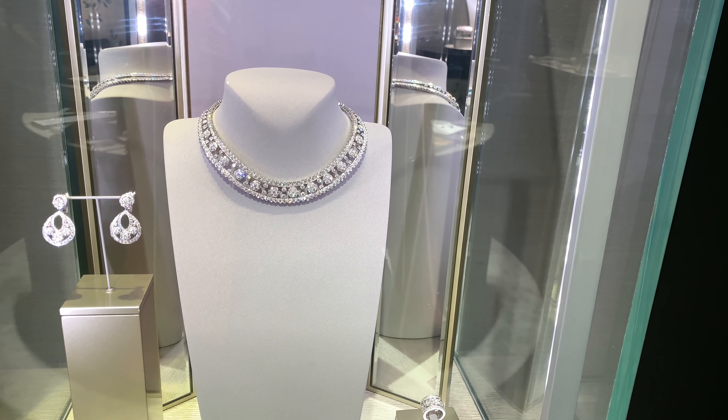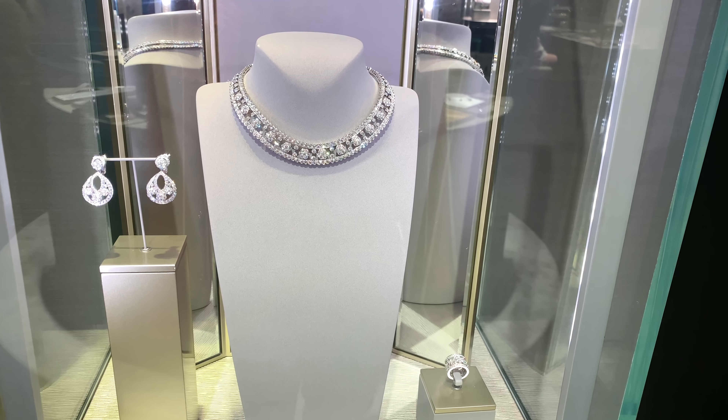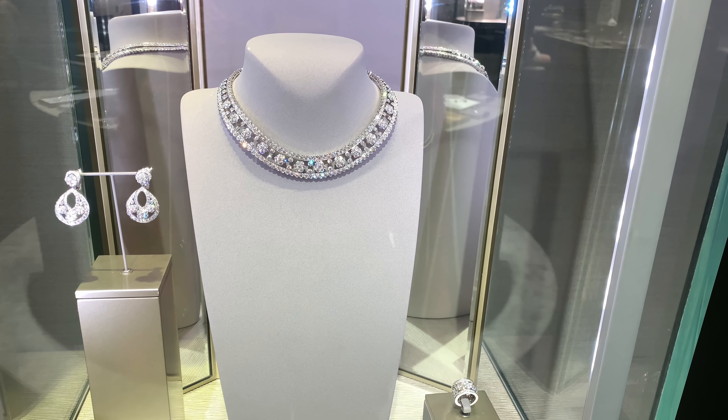I feel like VCA is the best for white gold jewelry. Even this snowflake collection that I tried in one of my vlogs — which I'll link down below — they are so gorgeous, such timeless pieces. I haven't tried that necklace though, but I'm sure it would look incredible. It's just such a special occasion item; you could only wear it for grand events.